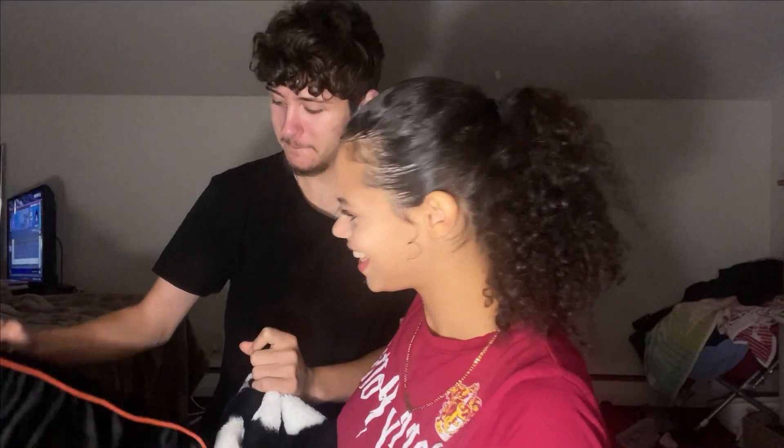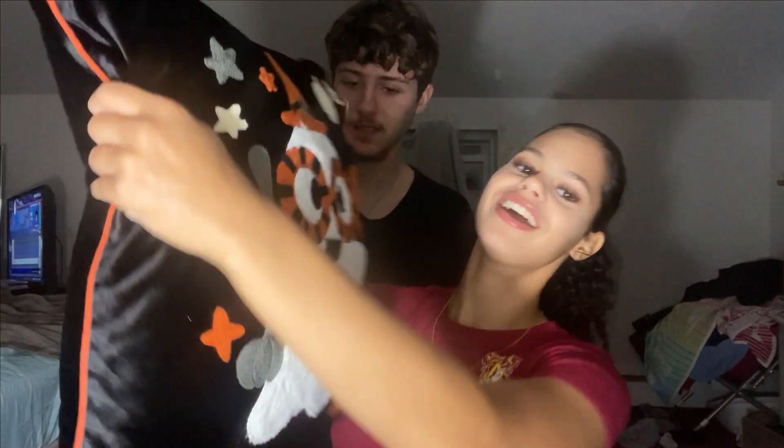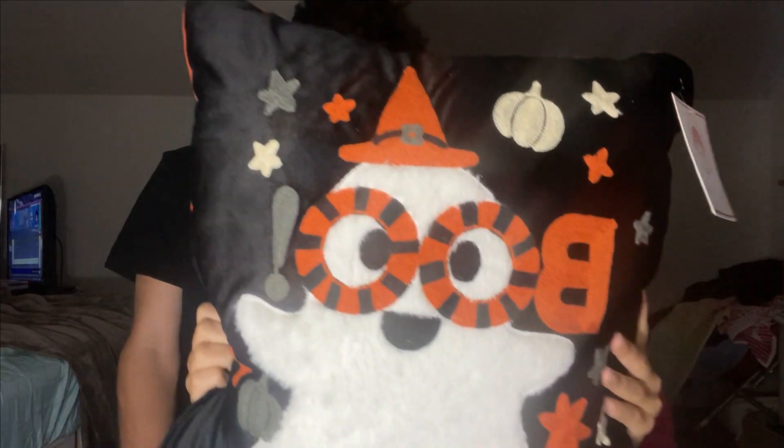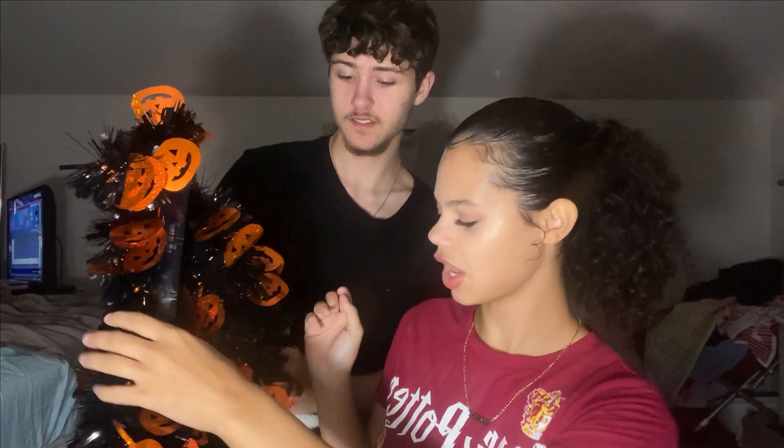Then I got this pillow — it reminds me of Harry Potter because of the glasses, and I thought it was actually cute. It says 'Boo' on it, it's a ghost with pumpkins. The circle glasses remind you of Harry Potter. This is a tinsel garland of pumpkins and it's a black garland — it was $6.